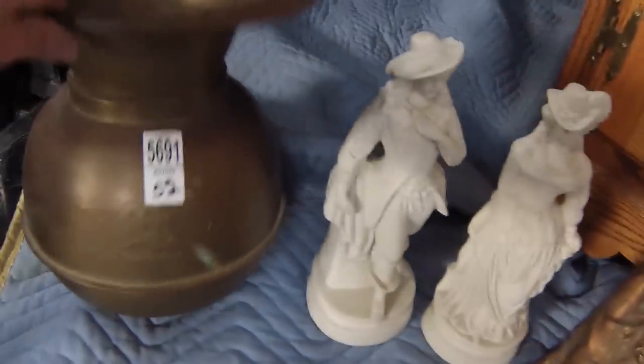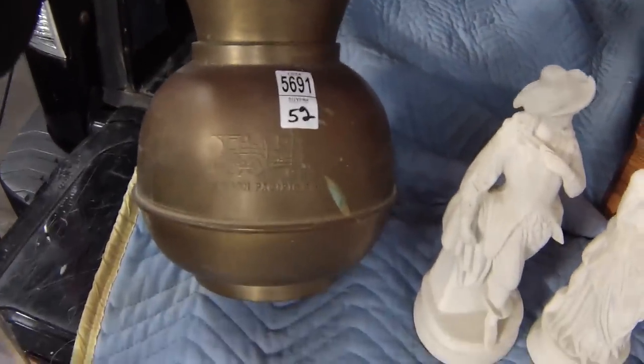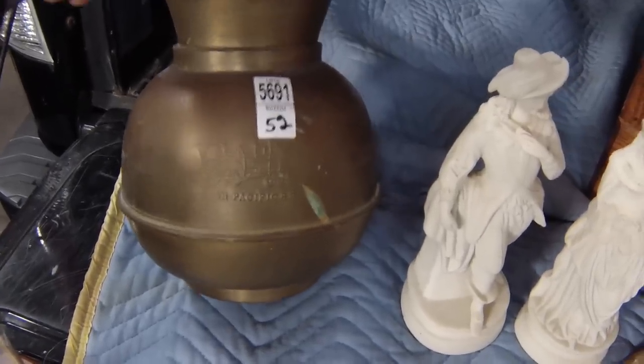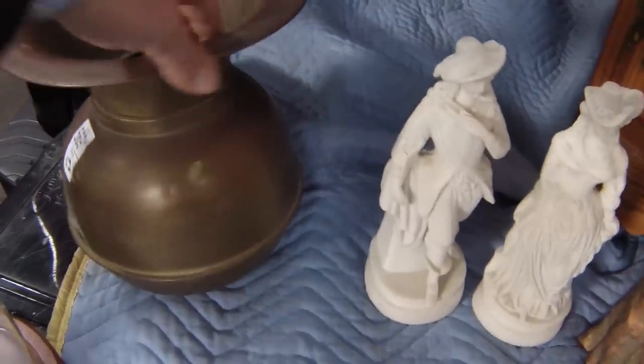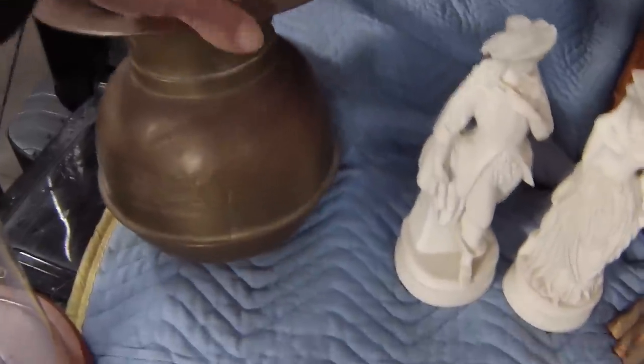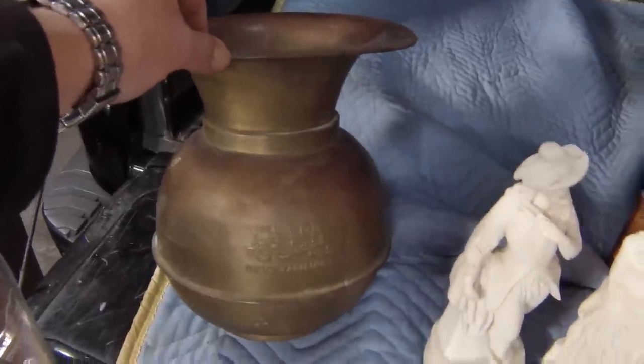Then we got this really cool antique from Union Pacific. It's called the spittoon — it's made out of bronze. Really nice piece. I've had these before and they sell really well. Paid $20 for this one.